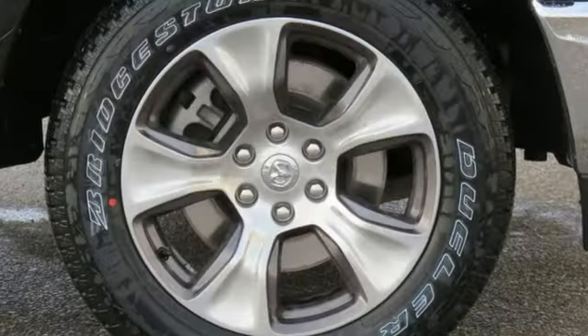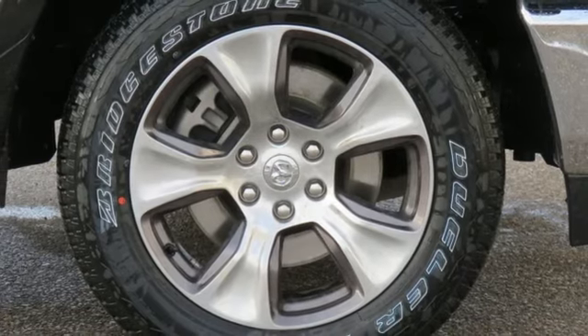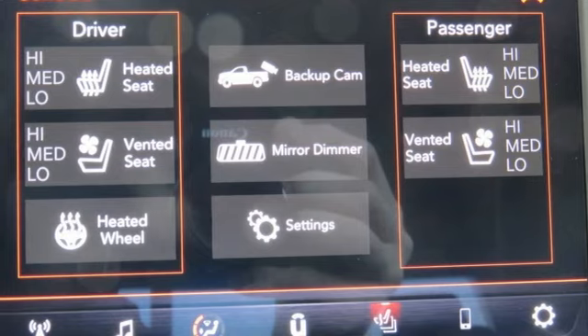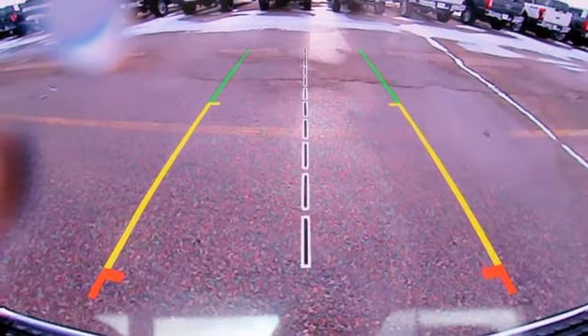Power heated mirrors, front heated and ventilated leather split bench seats, aluminum wheels, heavy duty shocks, configurable instrument gauges, and automatic transmission.